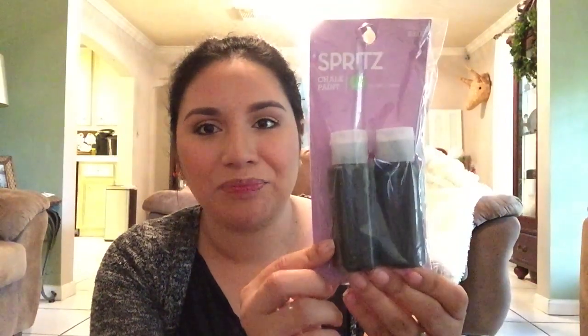I also got this chalk paint. I don't know if it's any good, but if you saw my last video, I repainted a mirror my dad found and I wanted to convert it to a chalkboard, so I picked these up. It was just $1.50. If any of you have used this, let me know how you like it — I'm crossing my fingers.